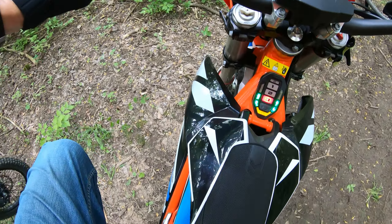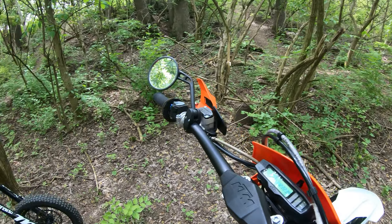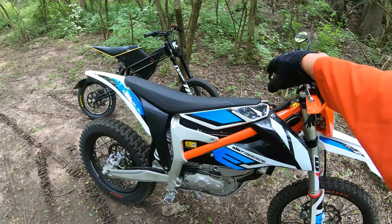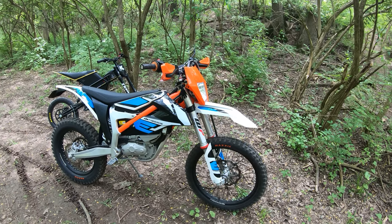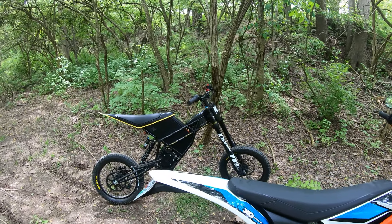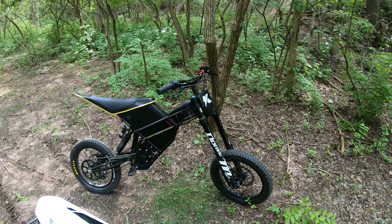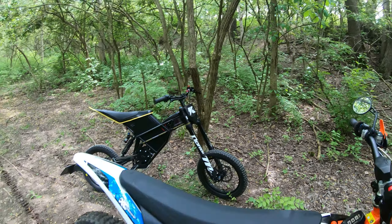136.8 — call it 137, versus 141. Not so big a difference. Pretty darn quick. Two different ways to get fast through the woods: the KTM Freeride, or the Kuberg Freerider. Two fun electric mobility devices. Two thumbs up.